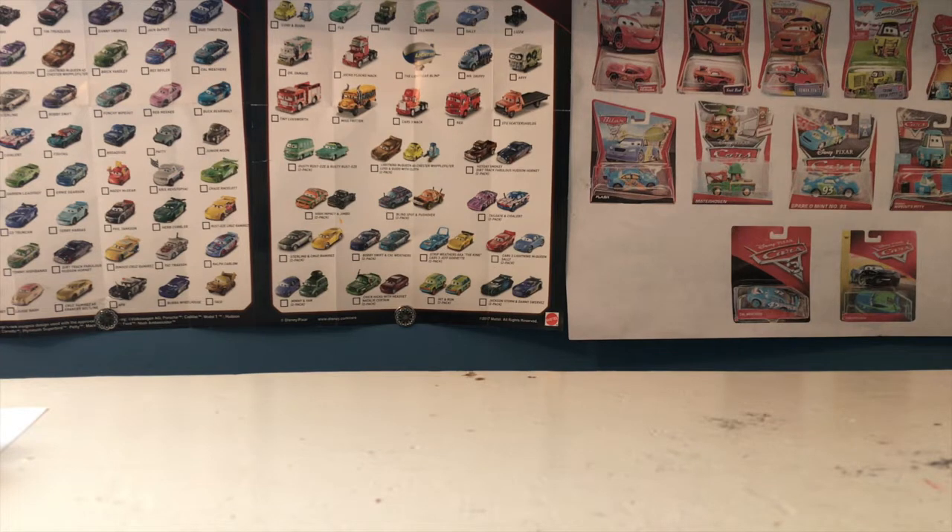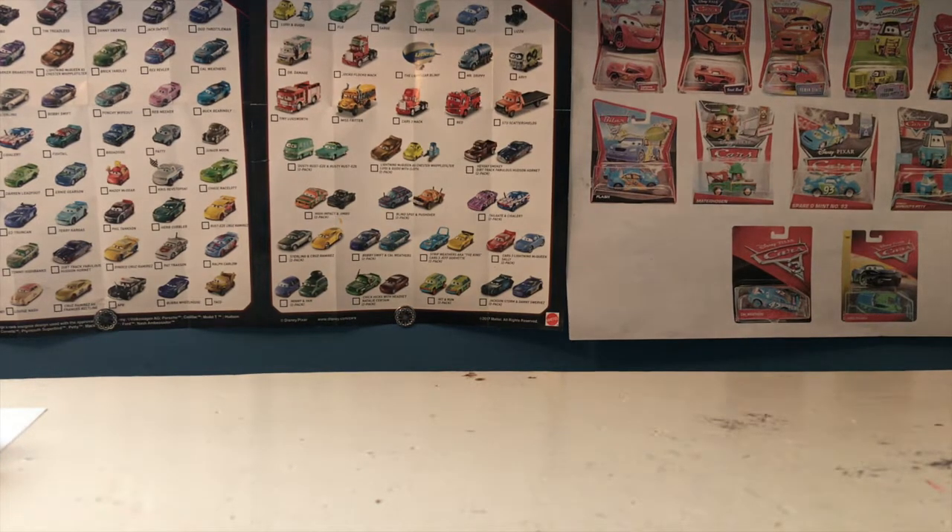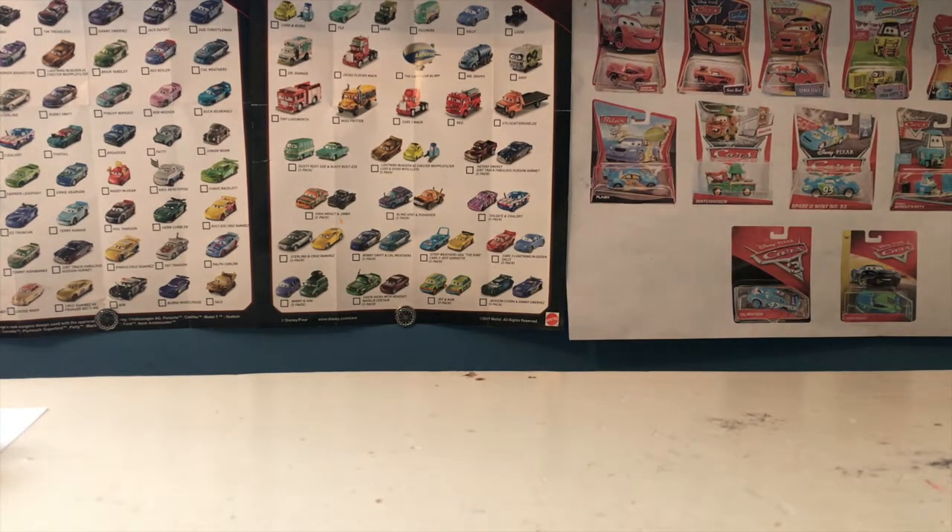Before we do that, I just want to say I've recently created a Google Form asking you guys which of these cars you want me to review first. I'm going to leave a link to it in the description. The link will also be in a post about this haul on my blog, and that link will of course be in the description too. You guys can fill out that form once you see which cars I get in the haul today and decide which car I'll review first.